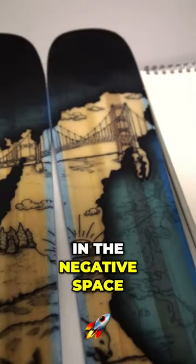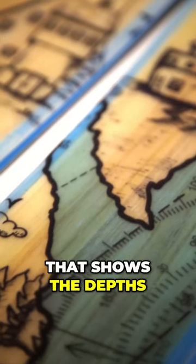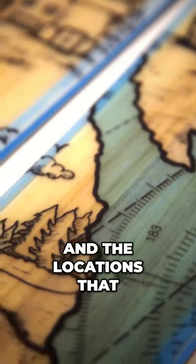When I started thinking about how am I gonna practically bring this whole concept together, a transparent top sheet again to let the wood shine through. In the negative space in between the illustrations and the badges on the tail, I went with the nautical map that shows the depths and the locations that we all know and love.